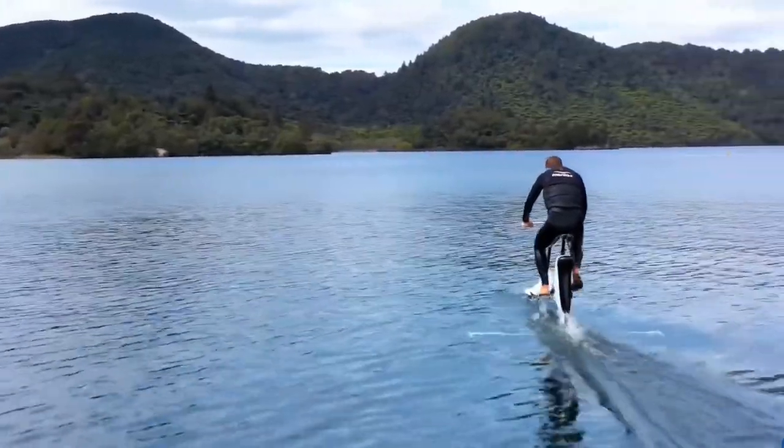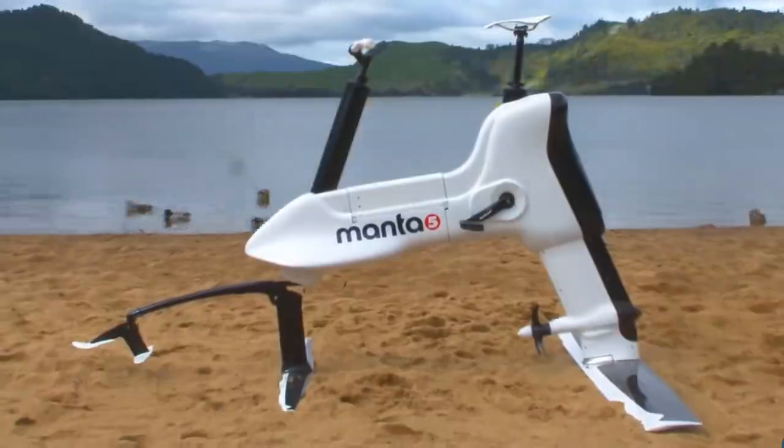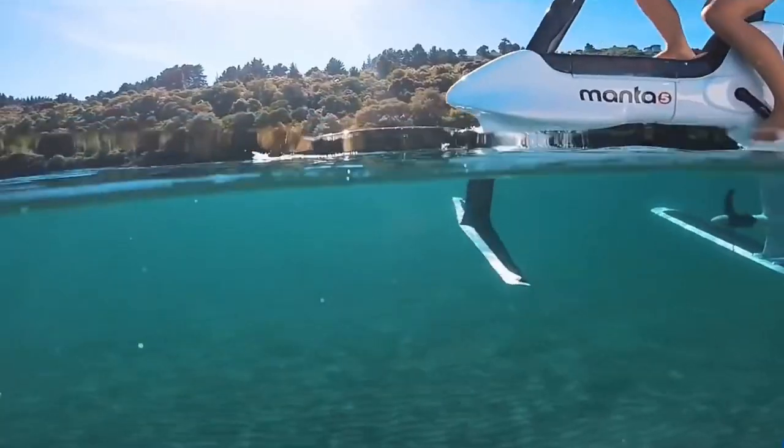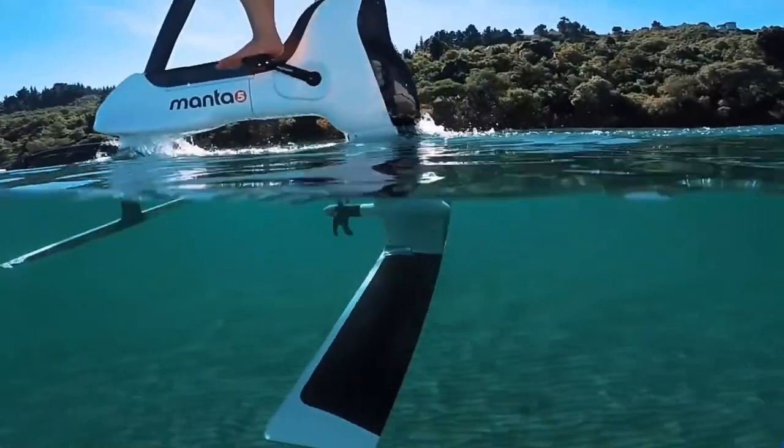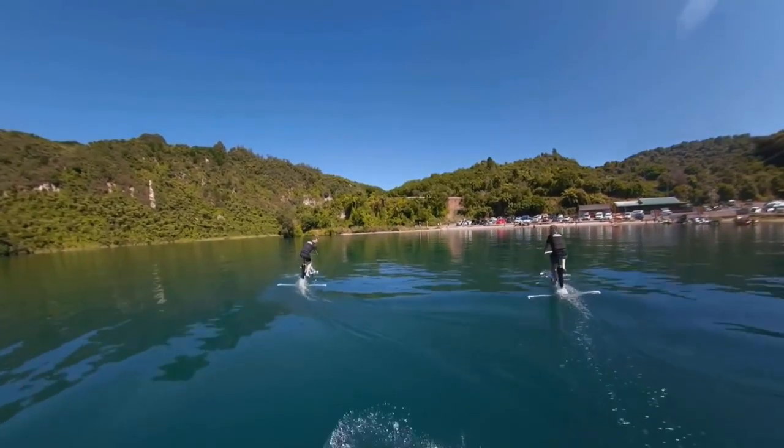This extraordinary mode of water mobility provides a thrilling yet eco-friendly adventure, allowing you to pedal above the waves — regardless of whether you're cycling along coastal shores, training on water routes, or leisurely cruising lakeside with friends and family.